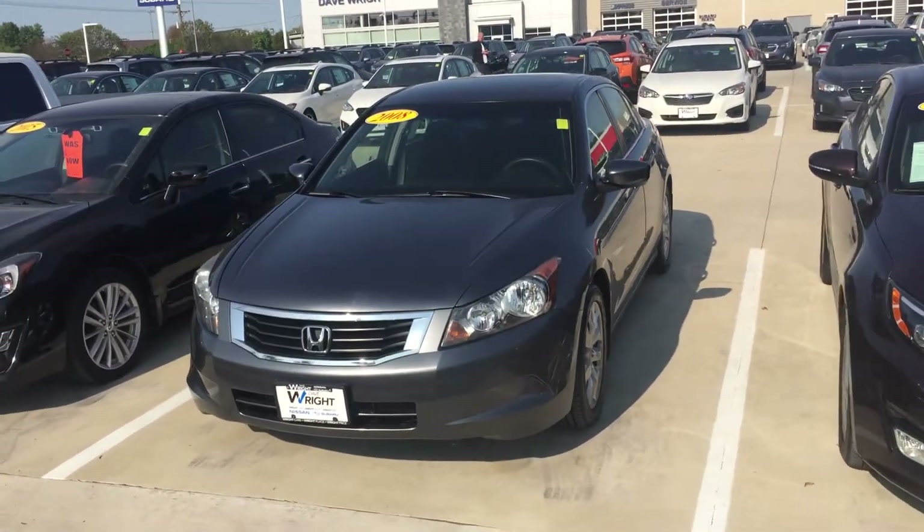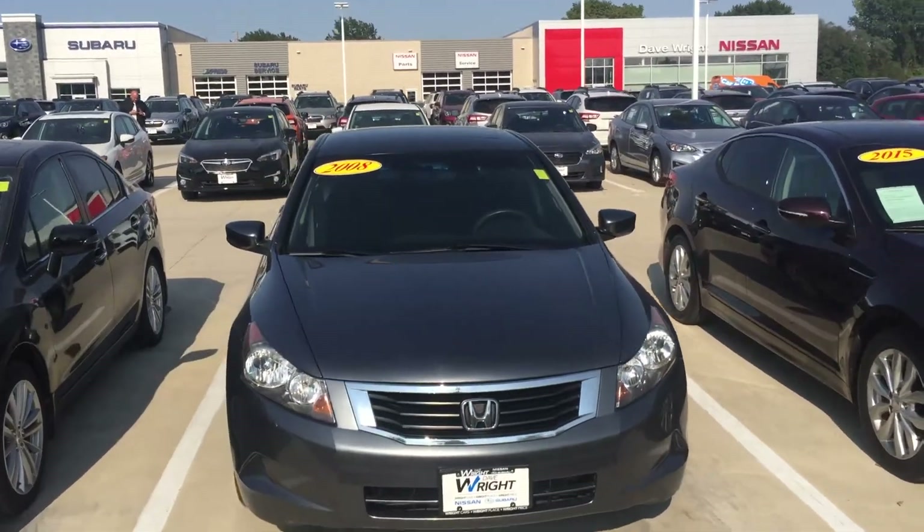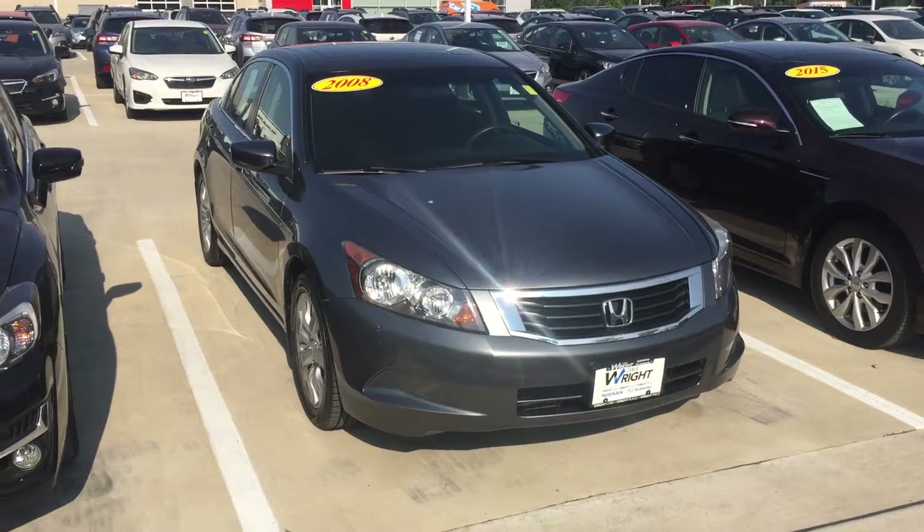Hey Tom, this is Tracy here at Dave Ryan Nissan Subaru. I just wanted to show you we have a 2008 Honda Accord EX with 78,000 miles for $10,600.